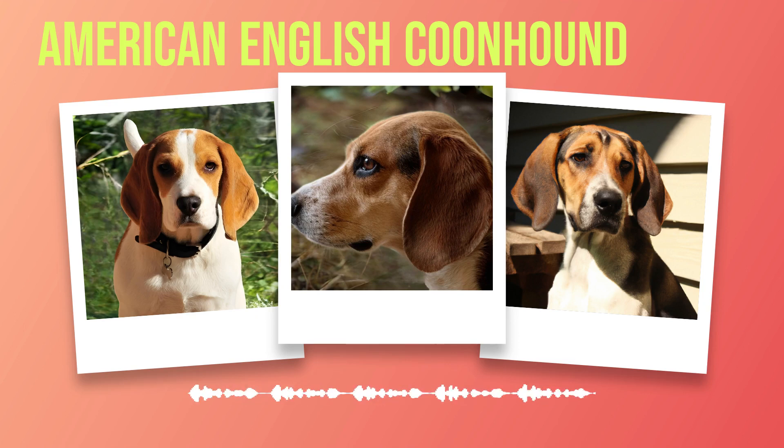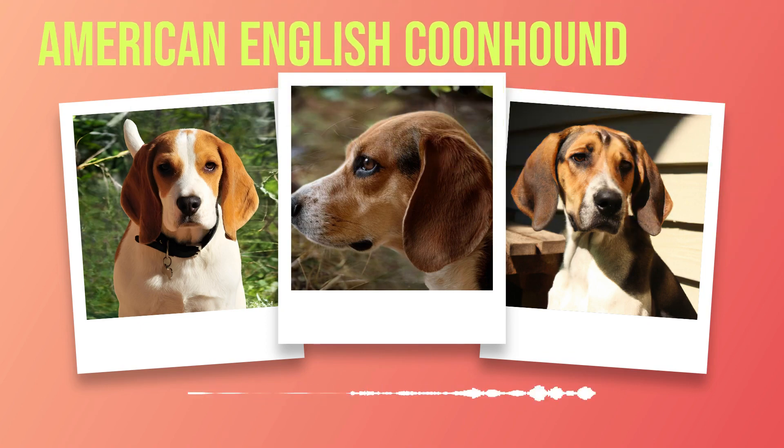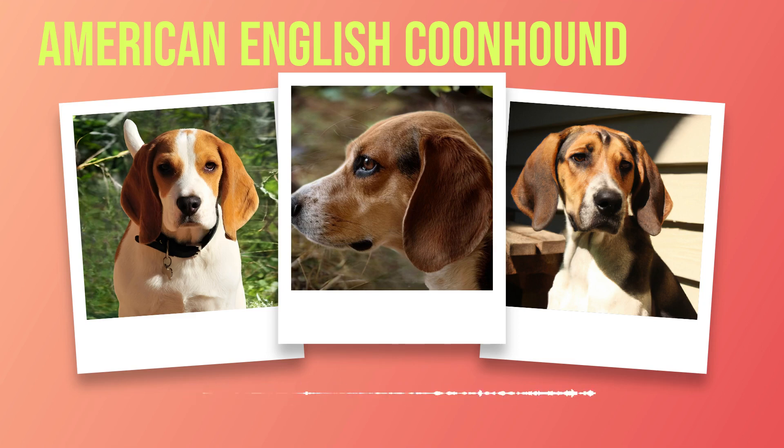Agility competitions require different types of training, focusing on speed, agility, and balance. Start by introducing obstacles such as jumps and tunnels at a low height before gradually increasing the difficulty level. One of the most important aspects of training any dog is socialization. Introducing your coonhound to new people, animals, and environments from an early age will help them become well-adjusted adults who are comfortable in any situation. When it comes to training equipment, there are several options available including collars such as choke or prong collars, harnesses such as no-pull harnesses, leashes such as retractable or standard leashes, and training aids such as clickers or electronic collars. It's essential to choose the right equipment for your dog's individual needs and personality.